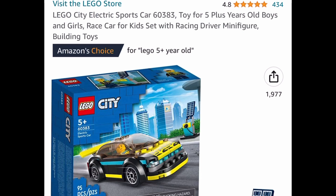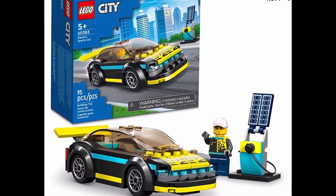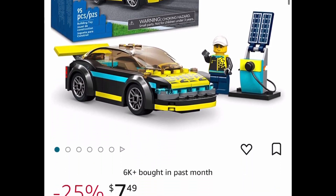Here we have a Lego City electric sports car building set and this one is currently price dropped down to $7.49. As always my lovelies, I hope these deals help — now run and let me know what you snagged.